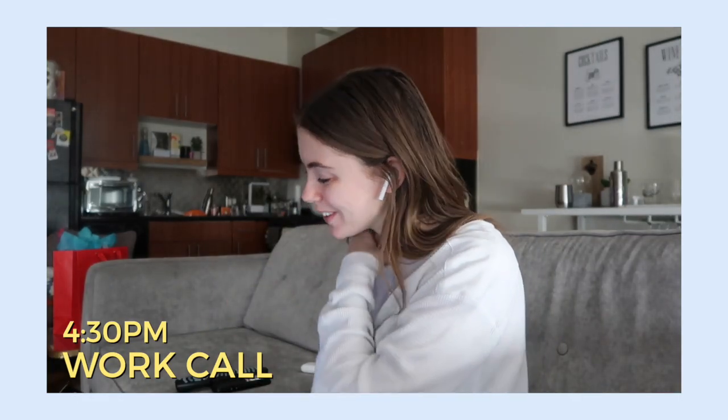Alright, thanks so much Michael, talk to you later! And just like that — done. A two-minute-long call; that is the kind of work call that I like. Already, we're gonna go hop in the shower now!